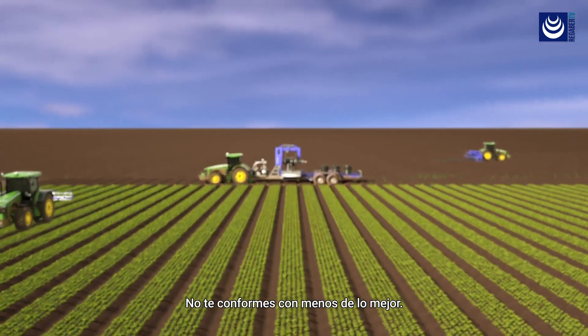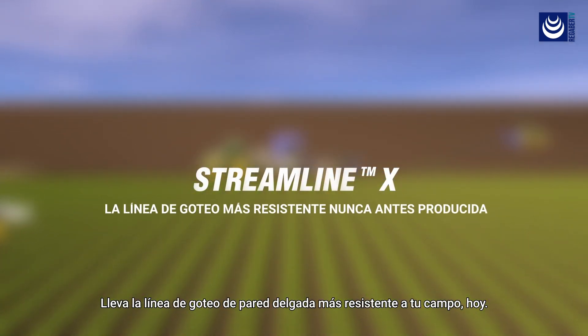Don't settle for less than the best. Bring the toughest thin wall dripper line to your field today.